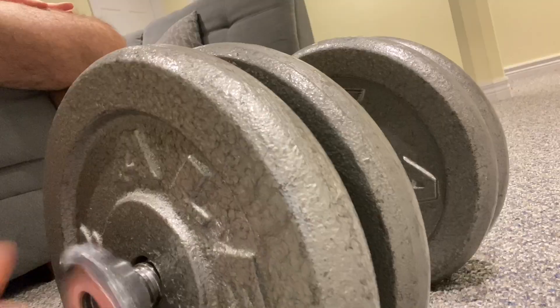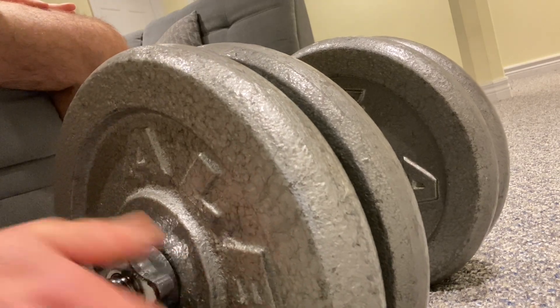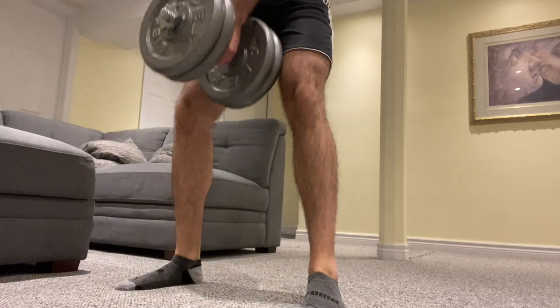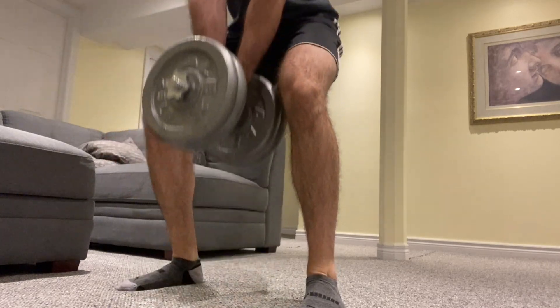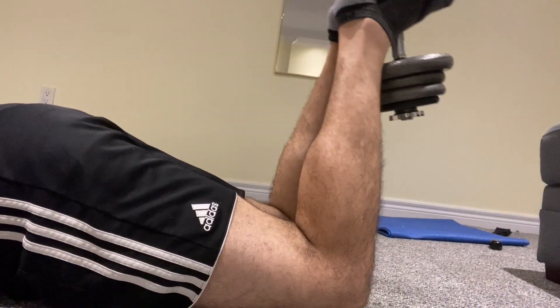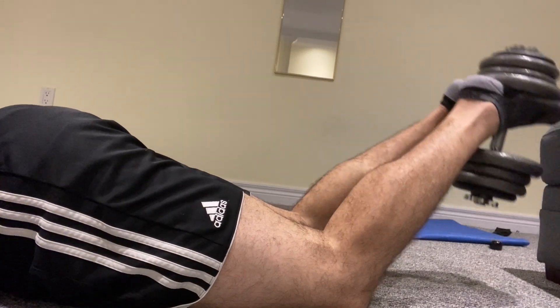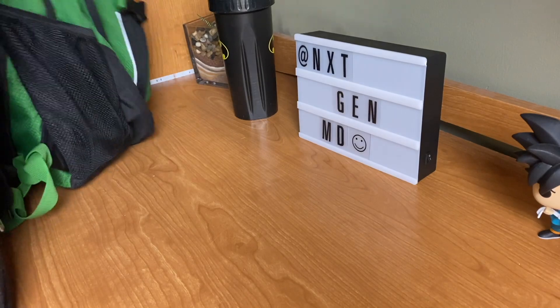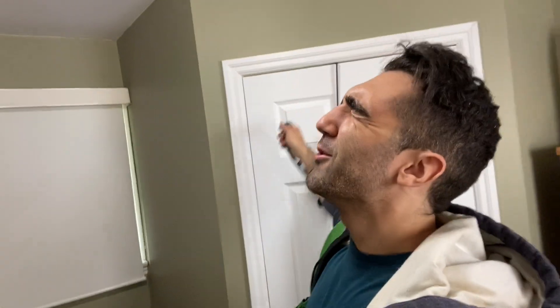Morning — nothing I say ever makes sense when I try and vlog this early. Going to eat this breakfast, then go downstairs and train legs, and then get to the hospital. Time to go to work.